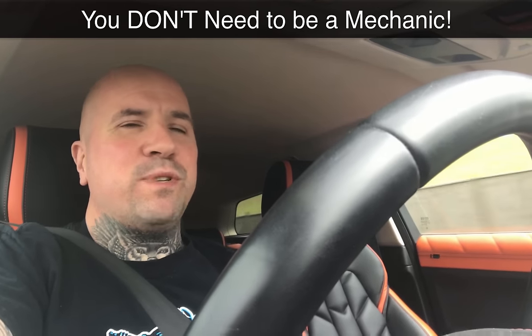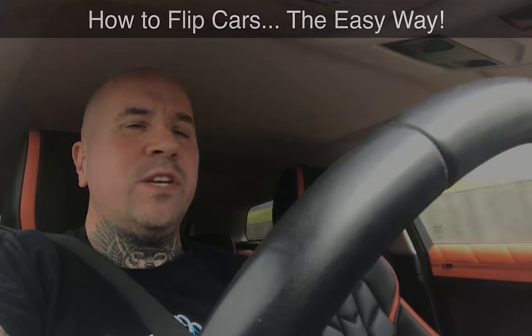And most of them said the same thing to me: look Chris, I'm not a mechanic and I don't know a lot about cars. So in this episode I'm taking it back to basics and showing you and everyone else how to get into flipping cars the easy way.